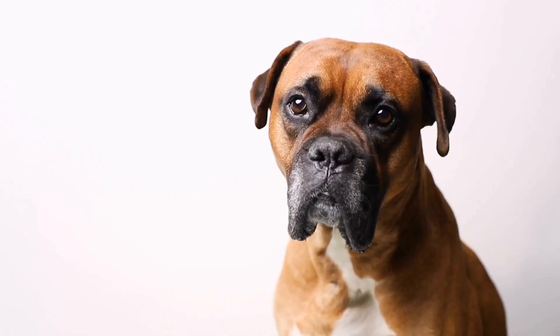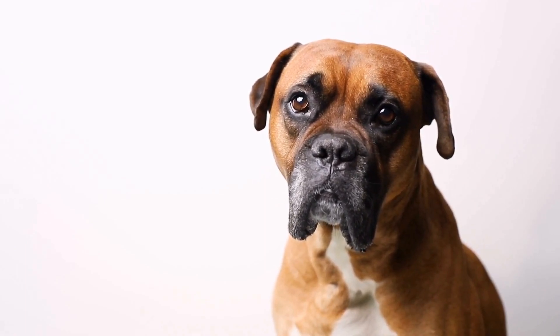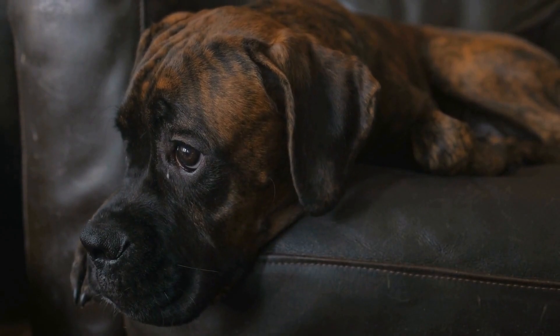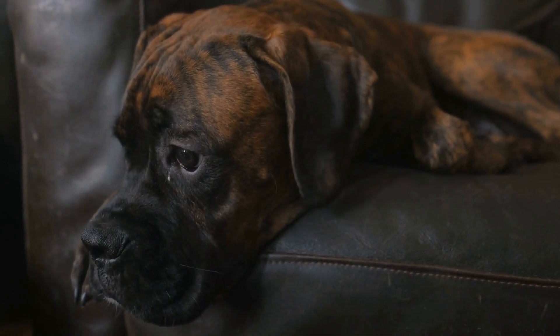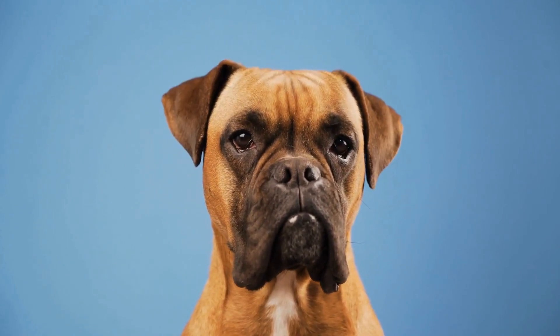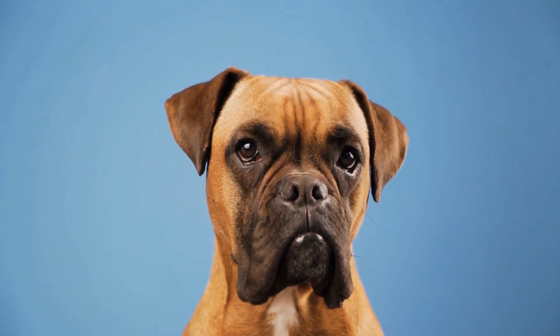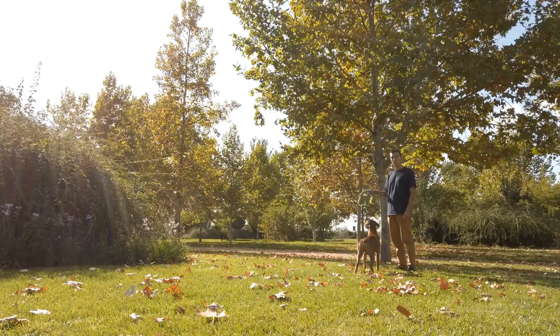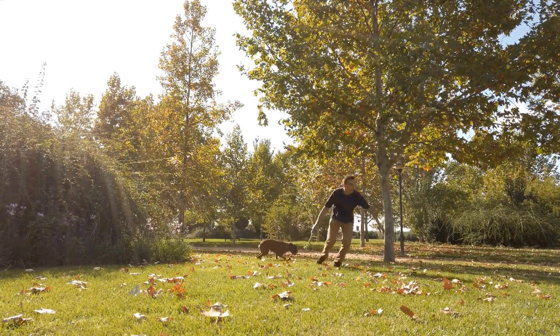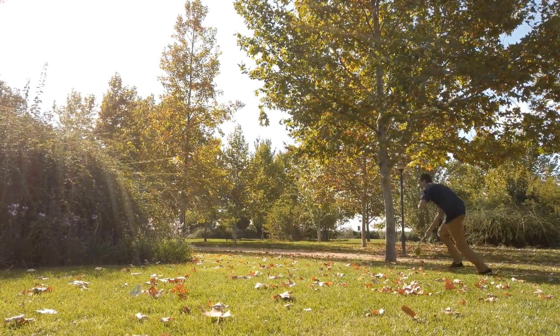In conclusion, boxer dogs are fetch masters. Their natural athleticism, intelligence, and loyalty make them excellent players. With proper training and the right equipment, they can become skilled fetchers that will chase those balls with gusto. So, grab a ball, head outdoors, and have some fun playing fetch with your boxer dog. You won't regret it.